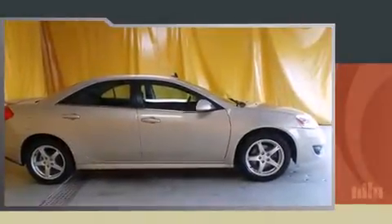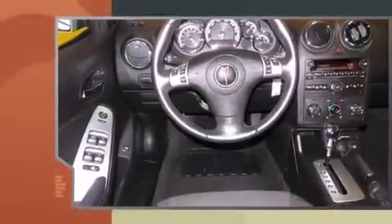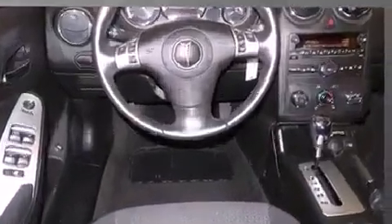Here's a great deal on a 2009 Pontiac G6. This four-door, five-passenger sedan still has less than 35,000 miles. It features an automatic transmission, front-wheel drive, and a 3.5-liter six-cylinder engine.